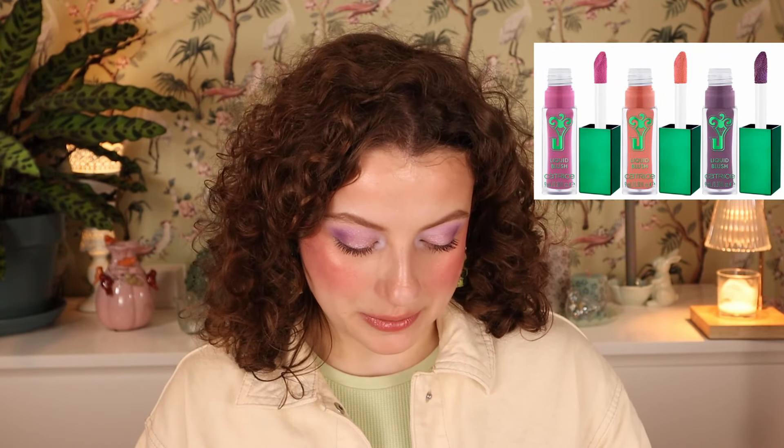Then we have Catrice the Joker liquid blush, and when I saw these were actually liquid blushes I got pretty excited. The packaging is very different — I feel like they really put a lot of work into these collections because the formulas and packaging are different. We have a pink one called Prankster Pro, an orange one called The Joker's Joy, and a purple one called Puddin' Plum. I'll probably buy the pink one — the orange isn't going to look good on me and the purple is probably going to be too deep. I'm guessing these are around €5.